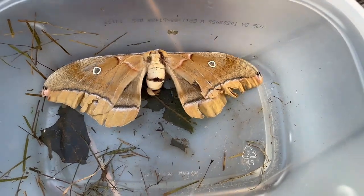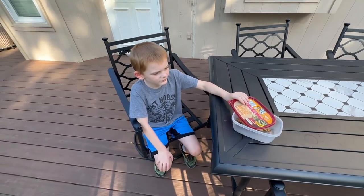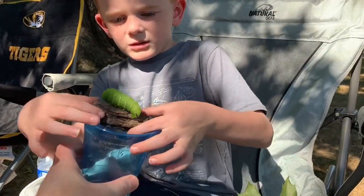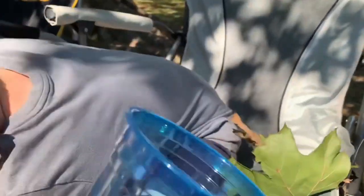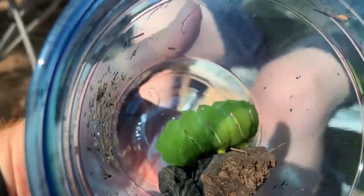But before we do that, this is the moth version. You know what the caterpillar looks like, right? Oh yeah, it's that big green one. Several years ago, when you were really small and we first started Backyard Bugs, we were out at a park — about three years ago — and you found a caterpillar that was huge.